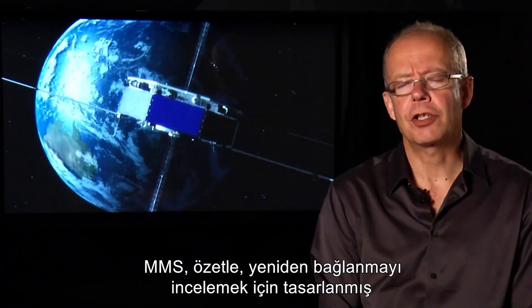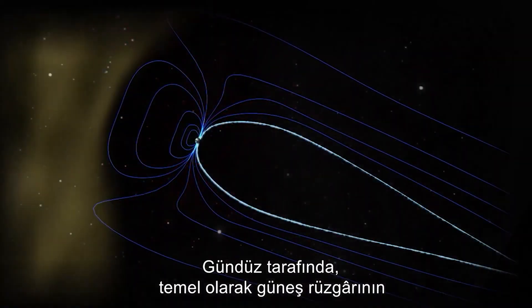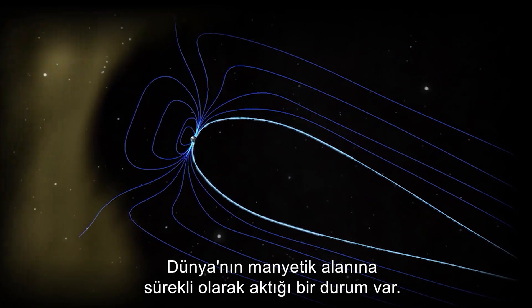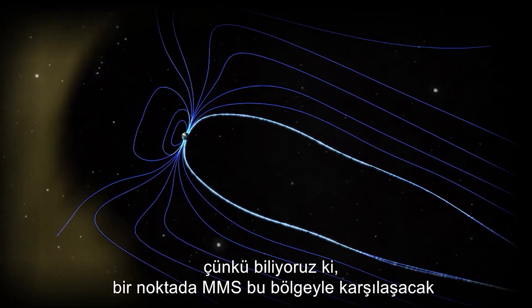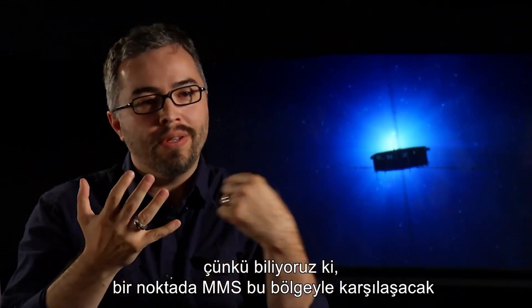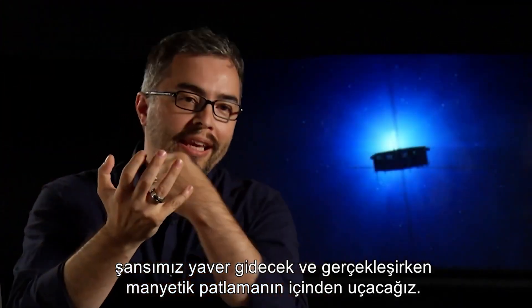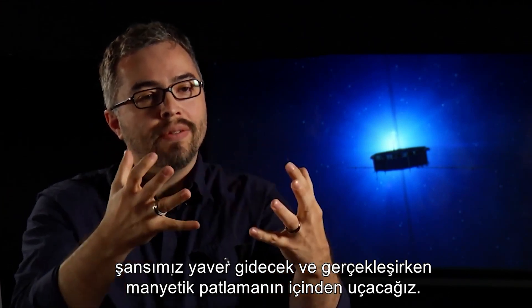MMS has, in a nutshell, two orbital phases designed to study reconnection. On the day side, the solar wind is constantly running into Earth's magnetic field. This is really great for MMS because we know MMS is going to encounter this region, and our hope is that since this process is always happening, we're going to get lucky and actually fly right through the magnetic explosion as it's happening.